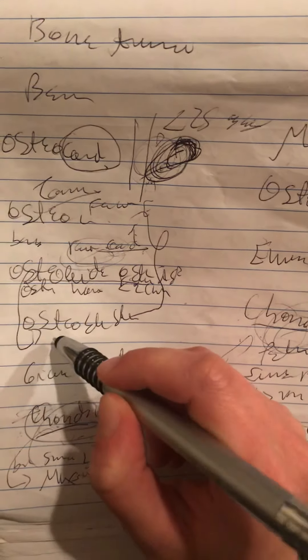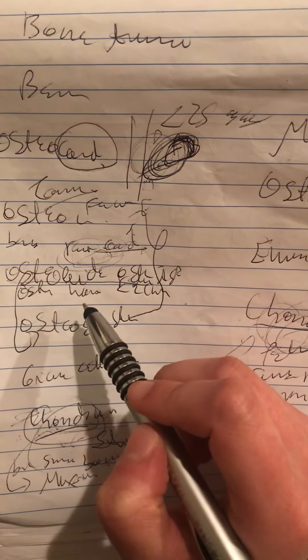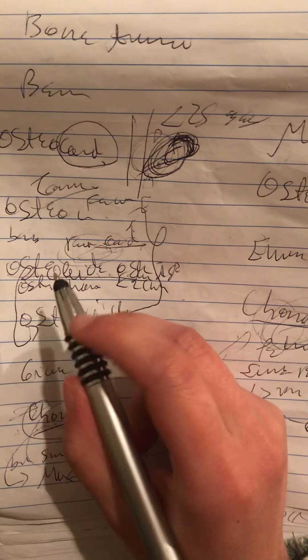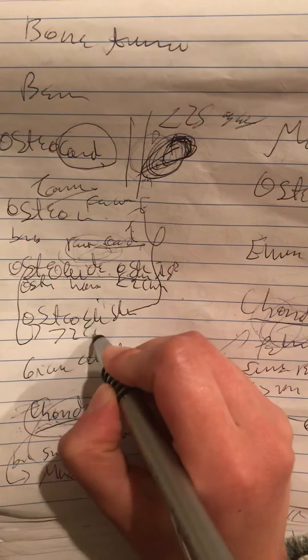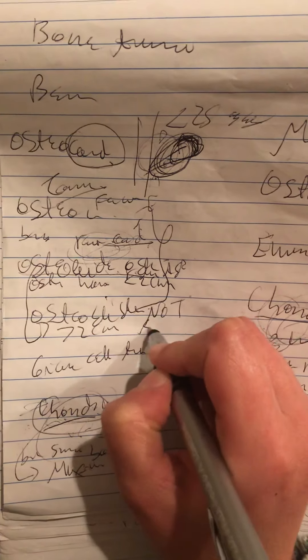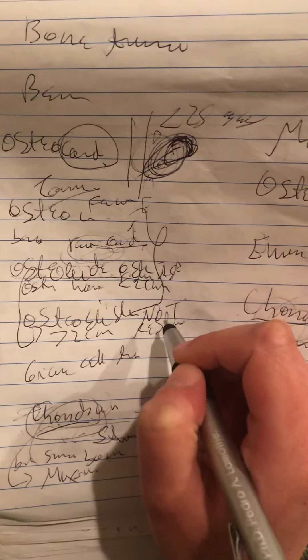In comparison to osteoblastoma, the histological appearance is mostly the same, but the tumor size is greater than 2 cm, and this does not respond to aspirin.